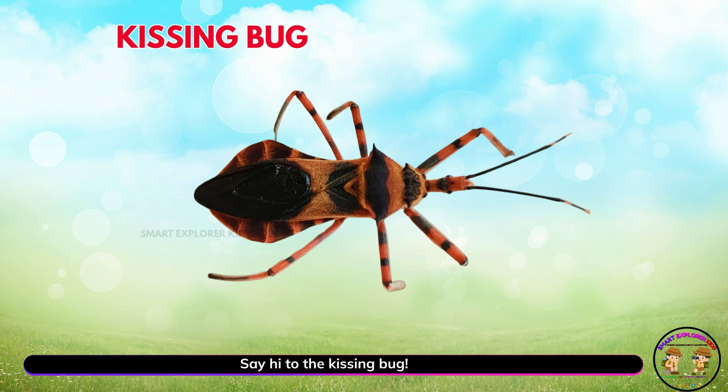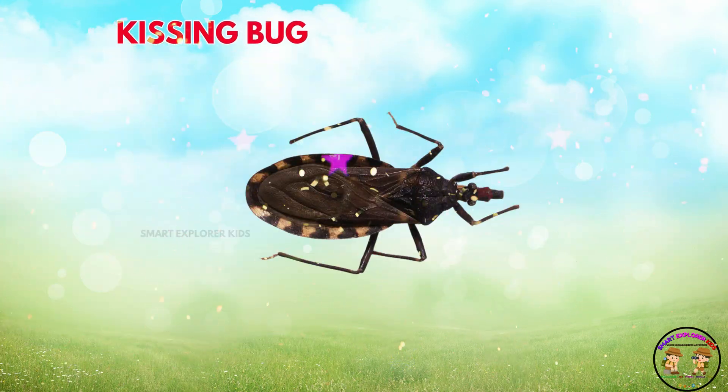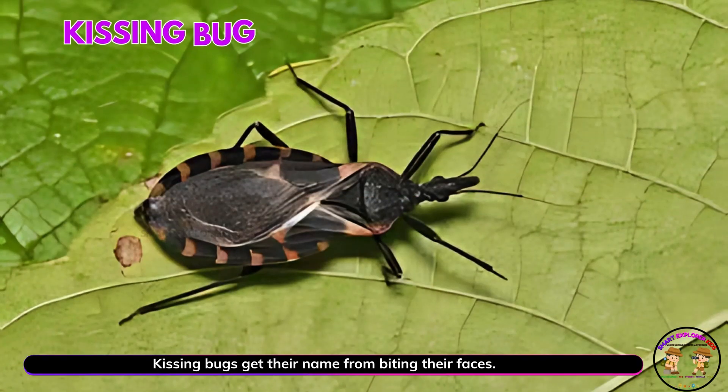Say hi to the kissing bug. Yay! Kissing bugs get their name from biting near faces. They are sneaky little insects.